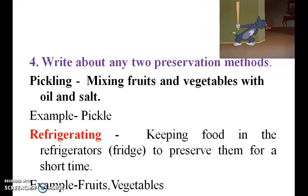Write any two preservation methods. First: Pickling — mixing fruits and vegetables with oil and salt. Example: pickle. Second: Refrigerating — keeping food in the refrigerator to preserve it for a short time. Example: fruits and vegetables.